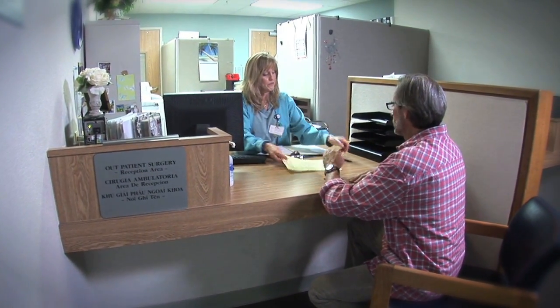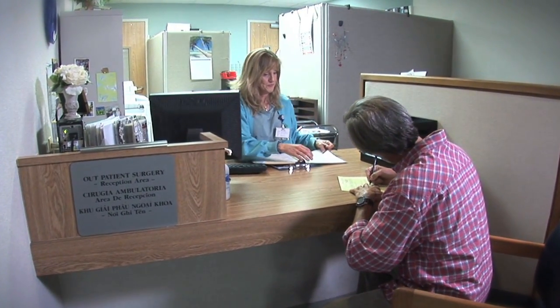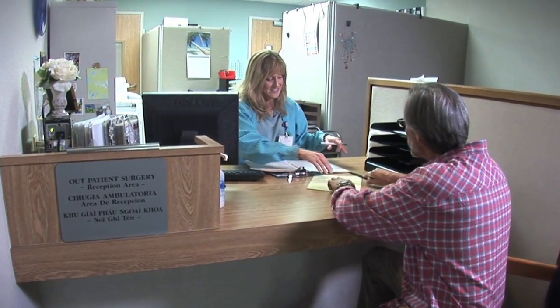On the day of your procedure and prior to going to pre-op, you'll need to check in and take care of all paperwork. This usually takes about 15 to 20 minutes.